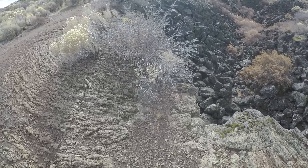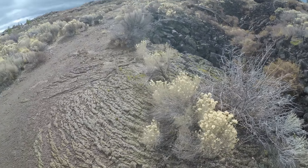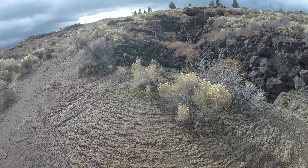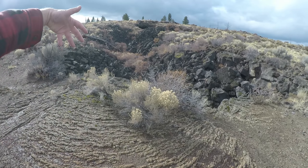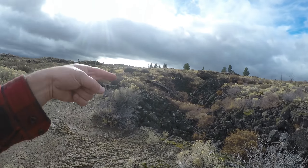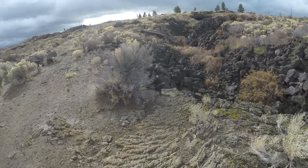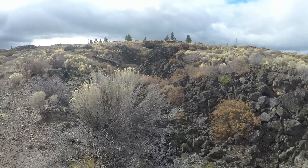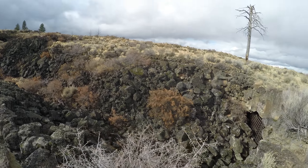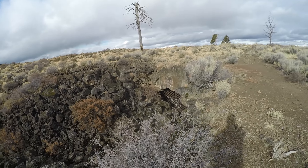I'm surprised there's no metal sign saying what the name of the cave is. Notice up here the shape of the lava tells you that the lava flowed this way — towards me, from the southwest to the northeast. Interesting. All right, well, there's the entrance to Wind Cave.